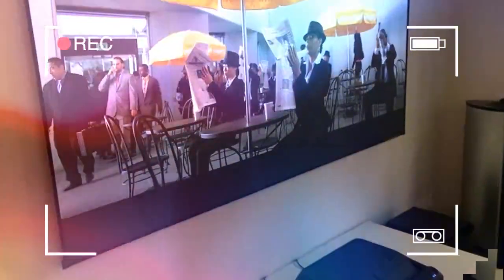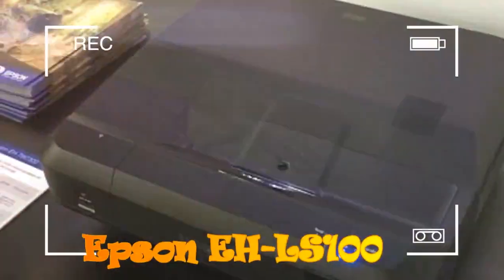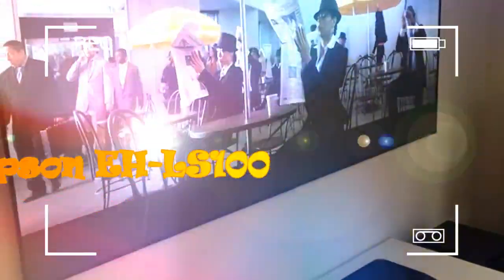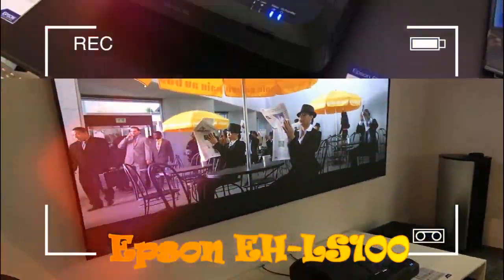The ultra-short throw optical system lets you enjoy a 70-inch picture with the projector positioned just 6 centimeters away from a wall or screen. The picture can stretch to 130 inches if you can find a few extra centimetres of throw distance. This means that, unlike most projectors which end up taking over the middle of your room, you can set the LS100 on a sideboard — a critical factor in making a projector deliver a TV-like experience.